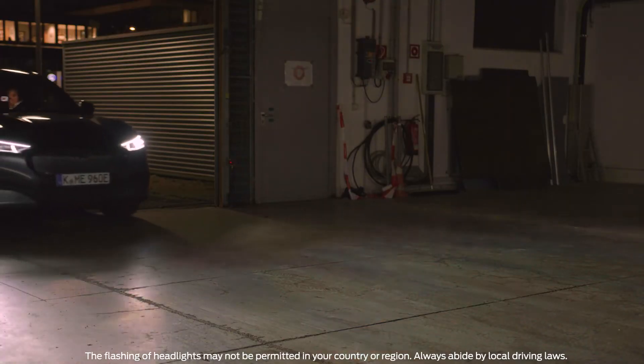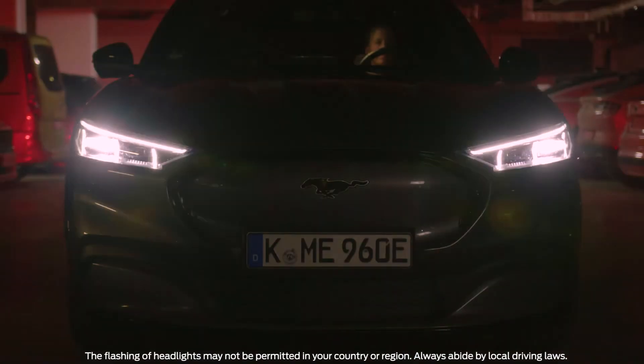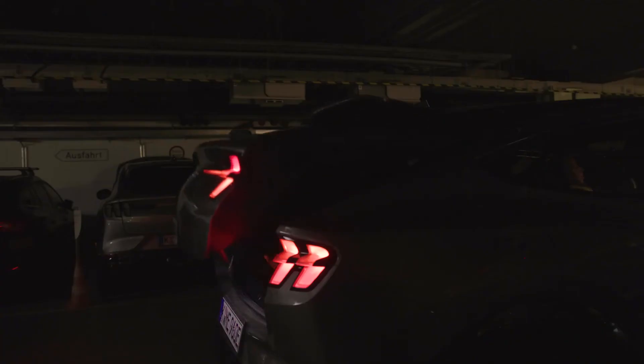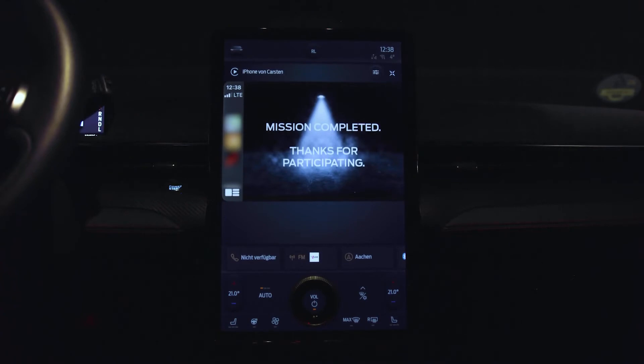'When you arrive at the destination, you must flash your headlights three times, turn the engine off, and then look straight ahead. Do not look behind you.' The package is safe. You've done a great service to your country. Thank you.